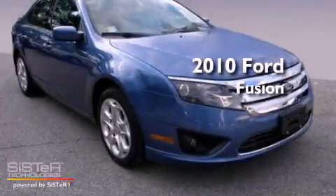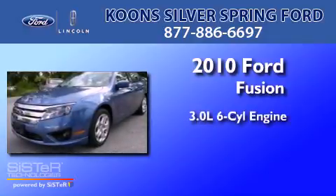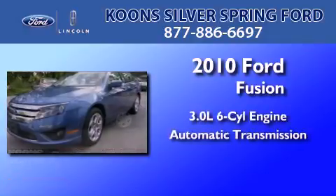This is a certified pre-owned 2010 Ford Fusion. It has a 3.0-liter six-cylinder engine and an automatic transmission.